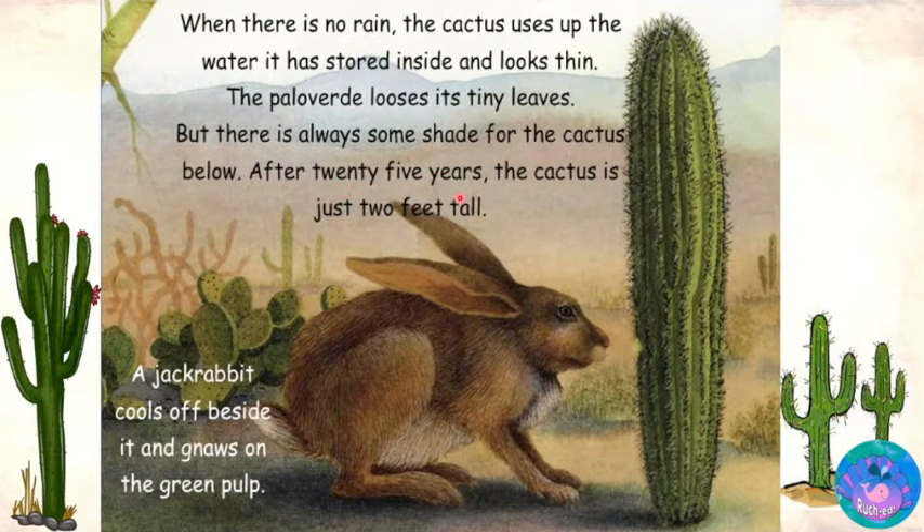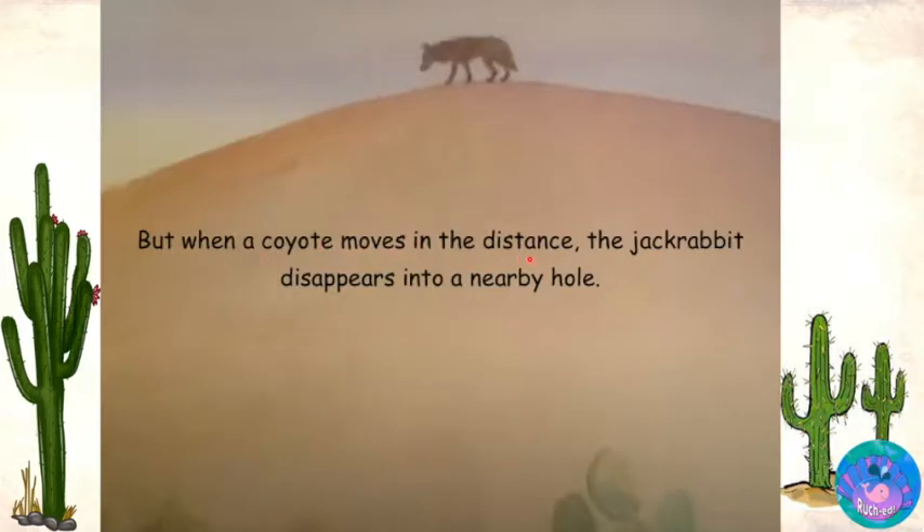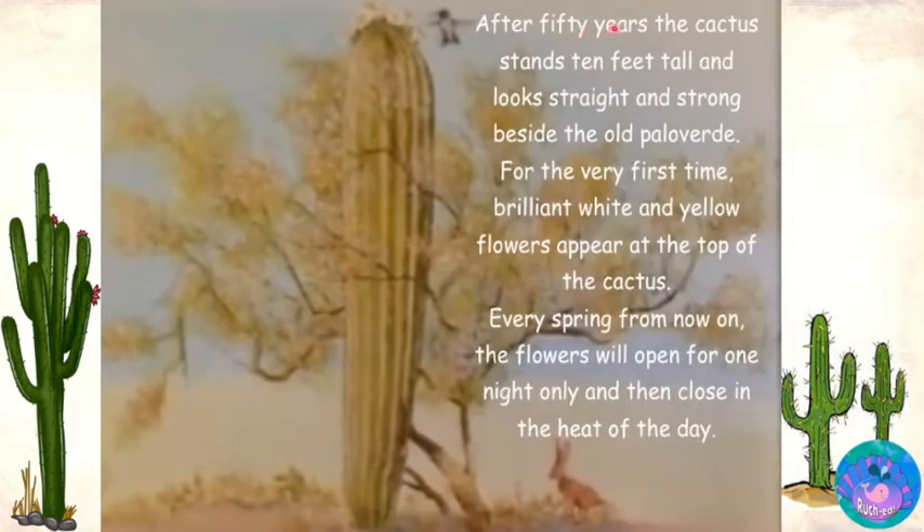After twenty-five years, the cactus is just two feet tall. A jackrabbit cools off beside it and gnaws on the green pulp. But when a coyote moves in the distance, the jackrabbit disappears into a nearby hole. After fifty years, the cactus stands ten feet tall and looks straight and strong beside the old palo verde. For the very first time, brilliant white and yellow flowers appear at the top of the cactus. Every spring, from now on, the flowers will open for one night only and then close in the heat of the day.